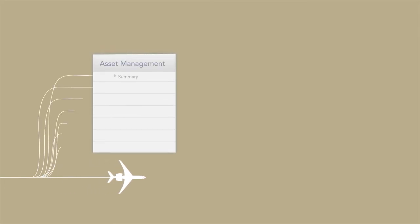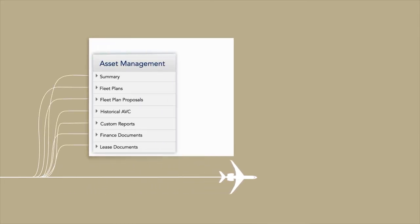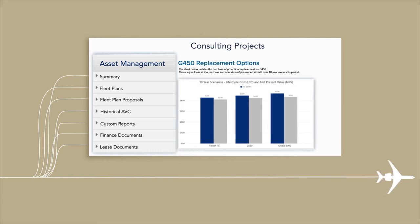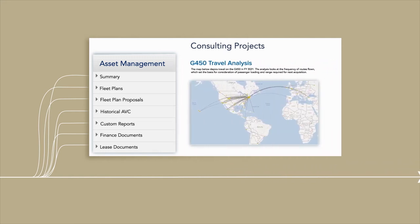Beyond Present Value is an outlook to your consulting projects, including replacement plans, custom reports, fractional lift, and charter analysis, as well as finance and lease proposals, all in one place to seamlessly oversee your aviation asset portfolio.